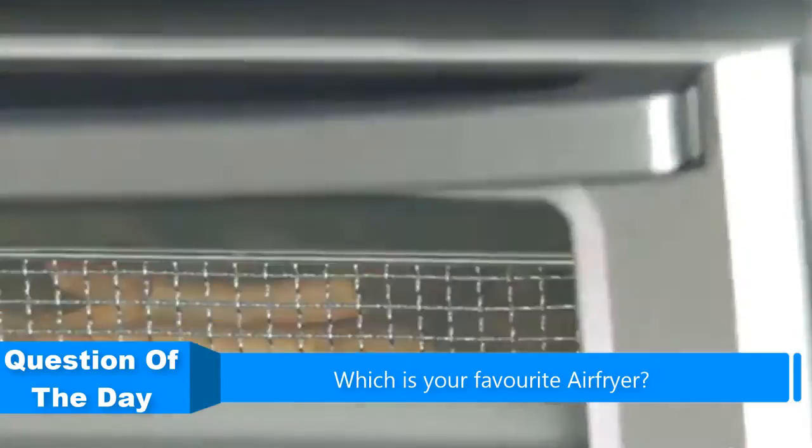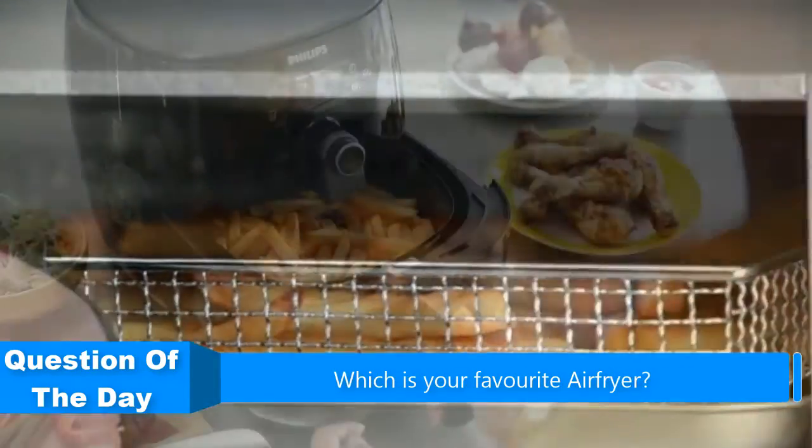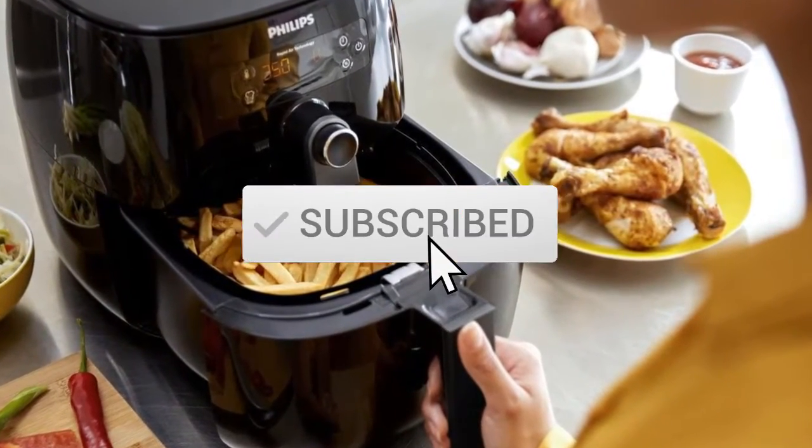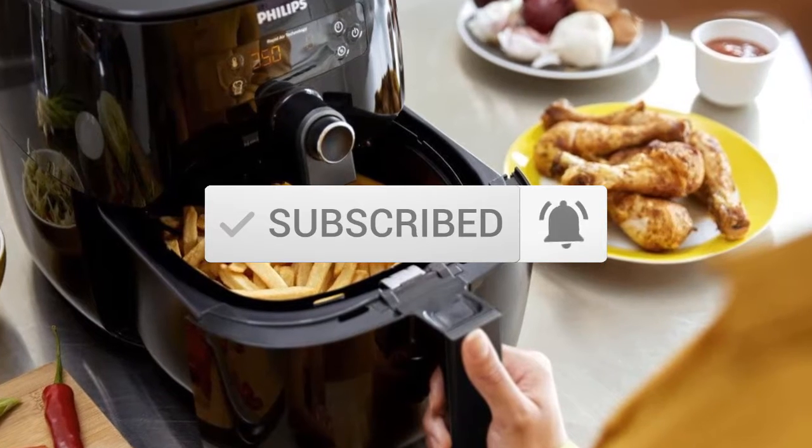If you need more information about these products, check out the links in the description below, and subscribe to our channel for future review videos. Okay, so let's get started.